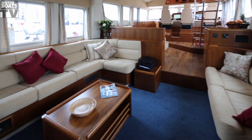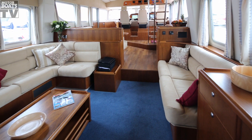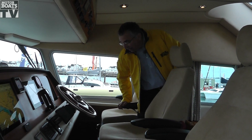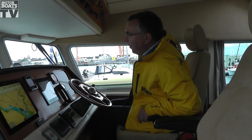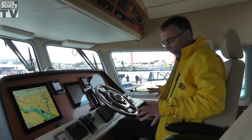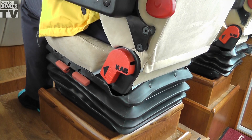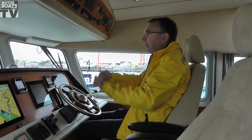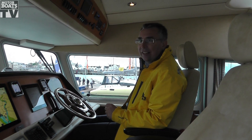Inside, it's all lovely rich wood and big windows, but come and have a look at this helm position. Up here at the helm, you've got this fantastic suspended proper captain's seat. Nice traditional wheel, and the forward-sloping windows that really give it that little ship feel.